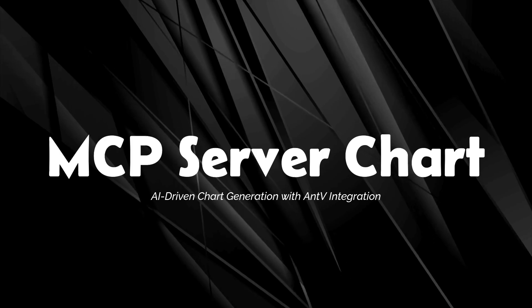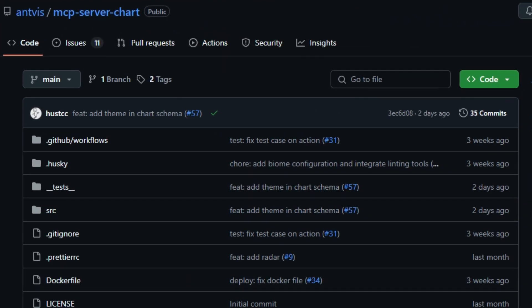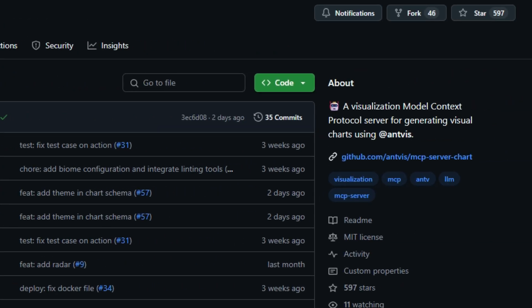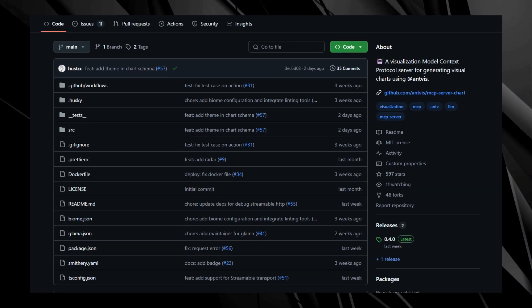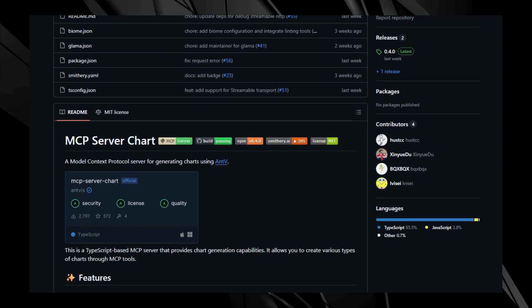Project number eight: MCP Server Chart, AI-driven chart generation with AntV integration. Imagine instructing your AI assistant to create a bar chart from your sales data or a pie chart from your survey results, all through natural language. The MCP Server Chart integrates the Model Context Protocol with AntV's powerful visualization tools. This TypeScript-based server enables AI models to generate a wide array of charts, including area, bar, column, dual axes, fishbone diagrams, flow diagrams, histograms, line charts, mind maps, network graphs, pie charts, radar charts, scatter plots, tree maps, and word clouds.